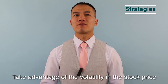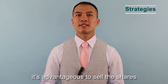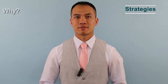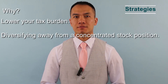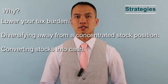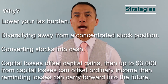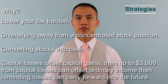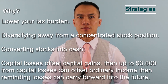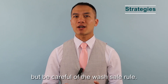Take advantage of volatility in the stock price. If you can sell certain shares at a loss, it is advantageous to sell the shares and realize the loss to lower your tax burden — moving away from a concentrated stock position and converting stocks into cash. Capital losses offset capital gains, and up to $3,000 from capital losses can offset ordinary income; remaining losses can carry forward into the future. If you really like your company stock, you can buy it back later, but be careful of the wash sale rule.